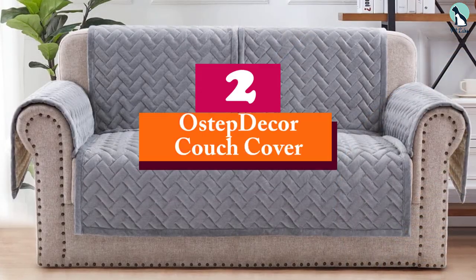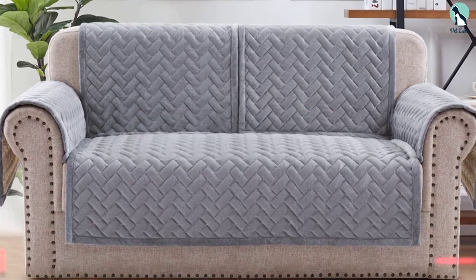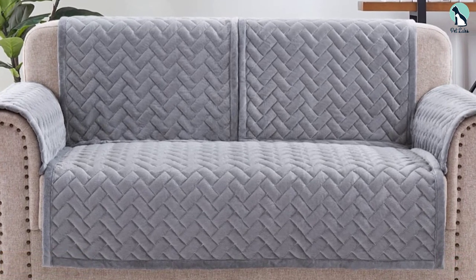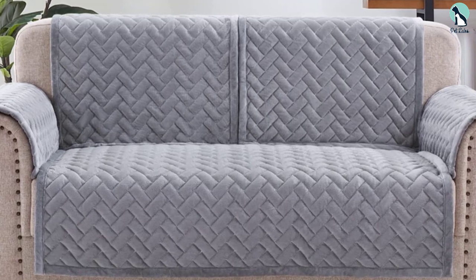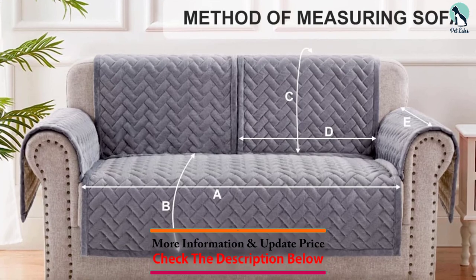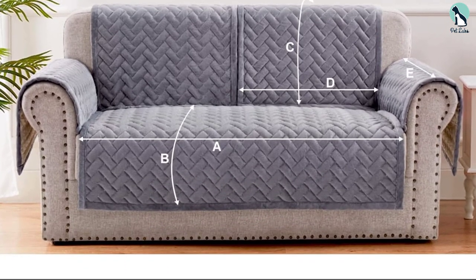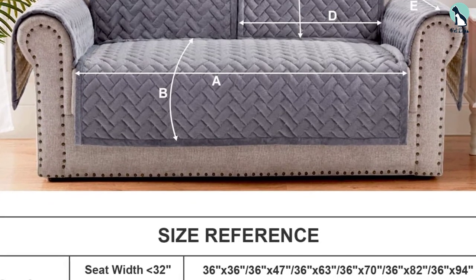At number two we have the Ostep Decor Couch Cover. Sectionals and L-shaped sofas might be the most difficult to get the right fit for, but they're also the most popular type of couch these days. You must measure and plan carefully to get several separate slipcover pieces for your cushions, seats, and armrests. The Ostep Decor quilted sectional couch covers have a sophisticated argyle design and are available in a wide range of sectional sizes for modular fitting.